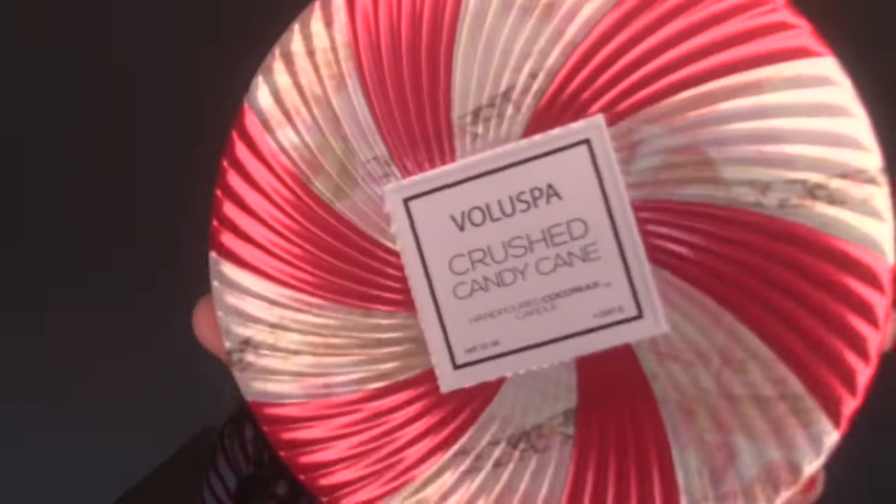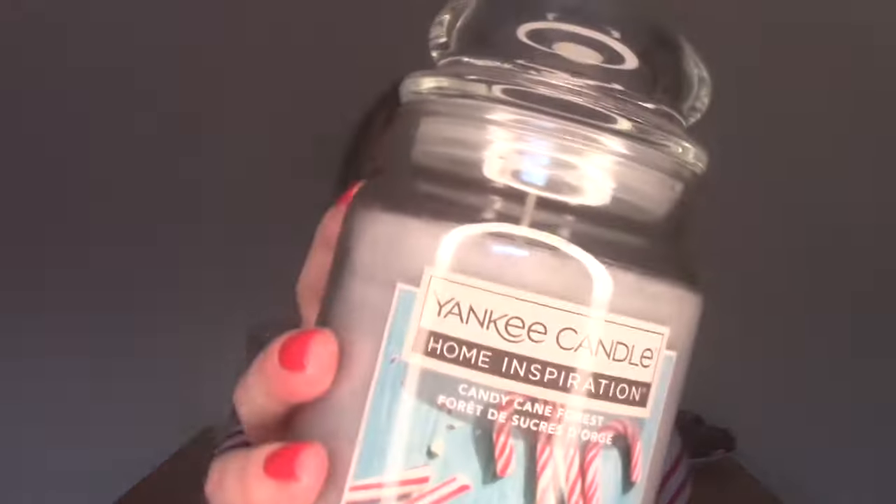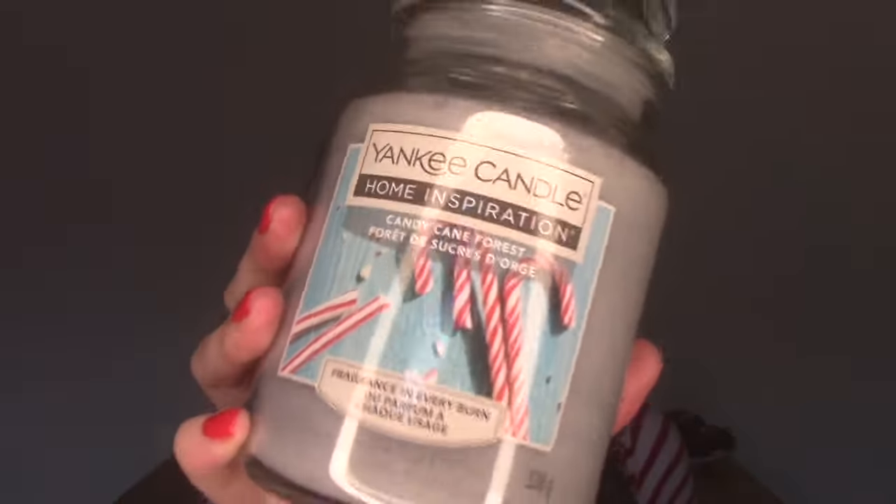Hi everyone, welcome to my channel or welcome back to my channel. Today I'm going to be comparing my favourite Christmas candle ever, the Voluspa Crushed Candy Cane, to a more affordable Yankee Candy Cane Forest. So if that's something you'd like to see, then just keep on watching.